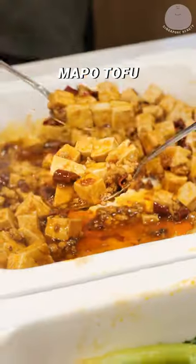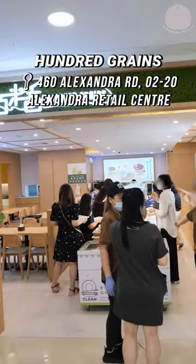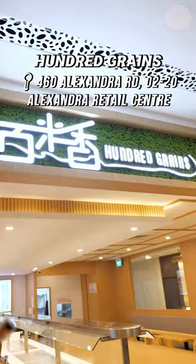Get Homestyle Tofu, Wa Po Tofu, Braised Eggplant and Chicken Gizzards and so much more. If you are into the hottest Chinese restaurant, do visit Hundred Grains by Mi Xiang.